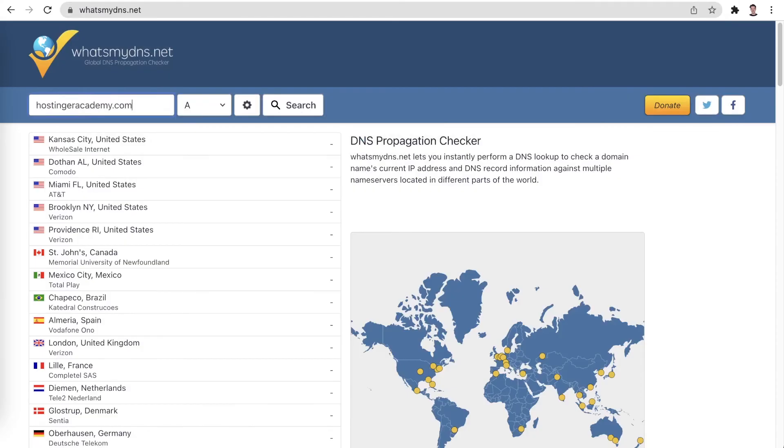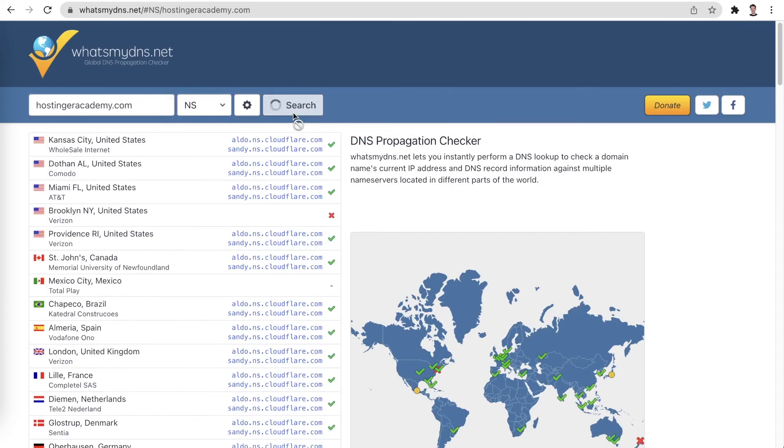This can take up to 24 hours and during this period your website might experience some issues. Online DNS propagation checkers such as whatsmydns.net are very handy to keep track of the propagation process.